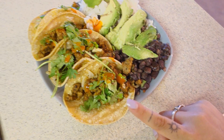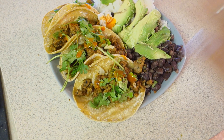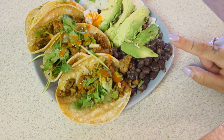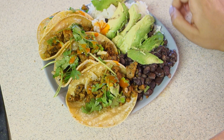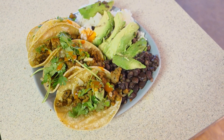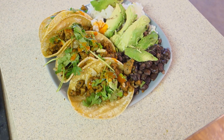There we go. These are seitan chorizo tacos. I just did some onion, the chorizo, cilantro to top it off. I had some leftover rice, some black beans, and I added some avocado on top. This is gonna be a pretty good meal and I just can't wait to have it.